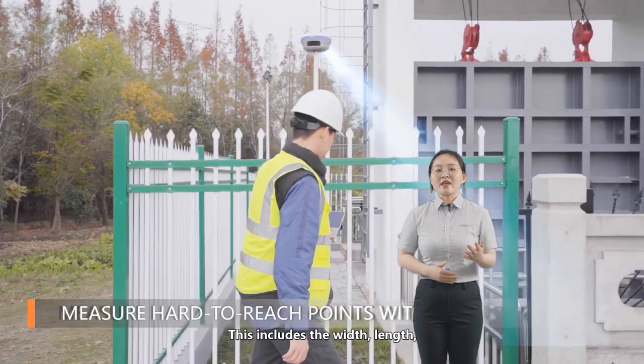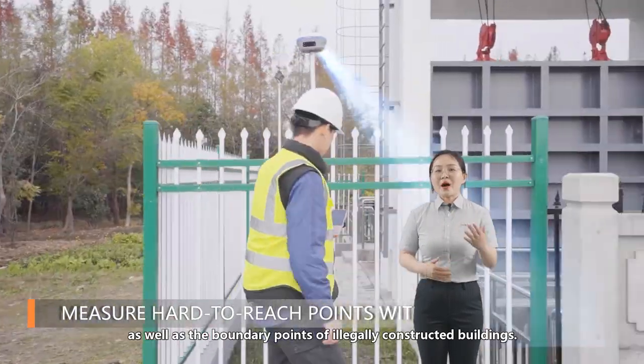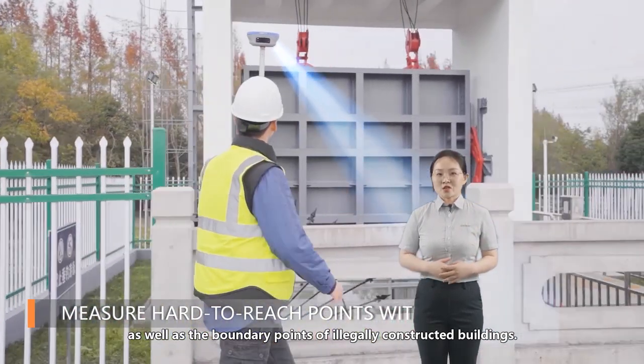This includes the width, length, and direction of the river channel, as well as the boundary points of illegally constructed buildings.